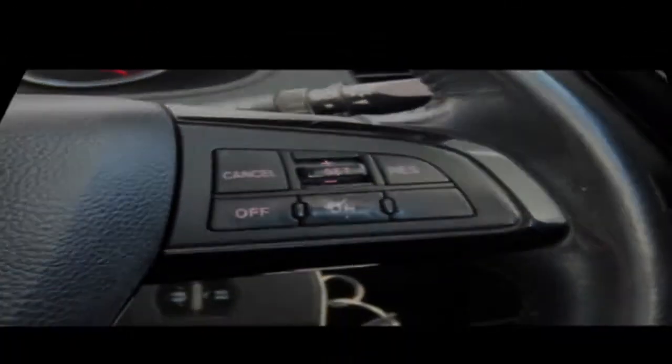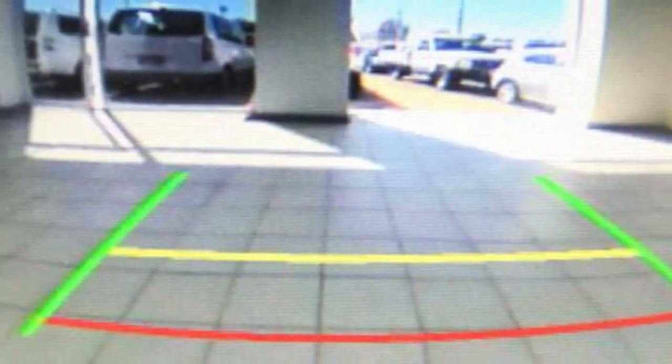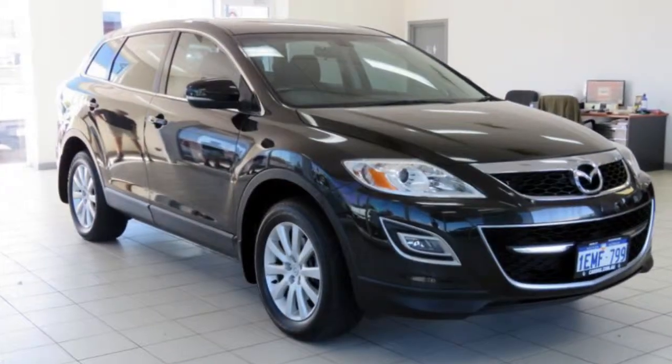Power steering, air conditioning, climate control and more. If you're looking for a first rate vehicle, this could be yours today. Our website offers more information on all of our vehicles. Contact us today.